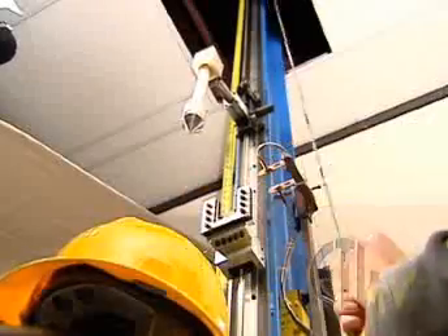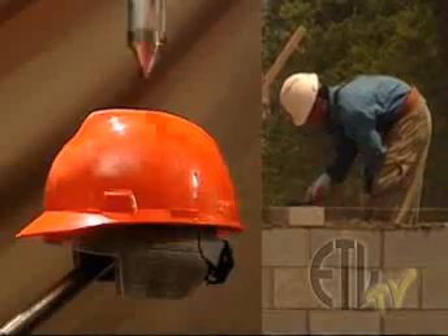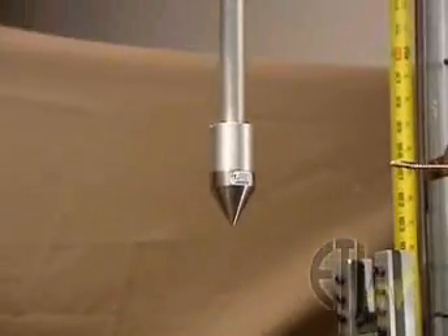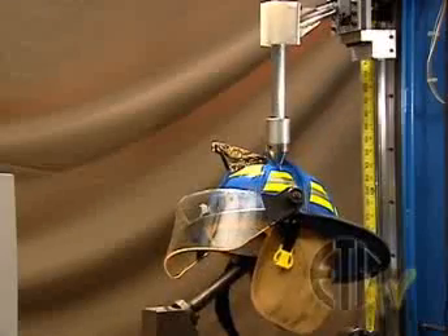Our unforgiving penetration test simulates dangerous environments such as a construction site or a burning building where items can fall and cause harm. According to national standards, the spike cannot contact the head form during the test, protecting the head from impact.